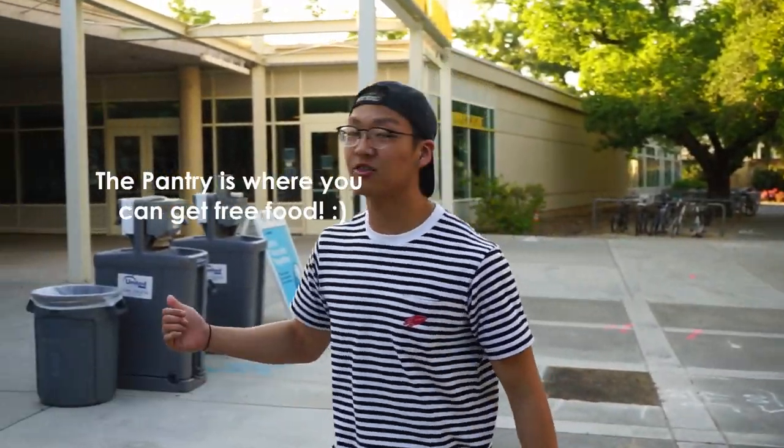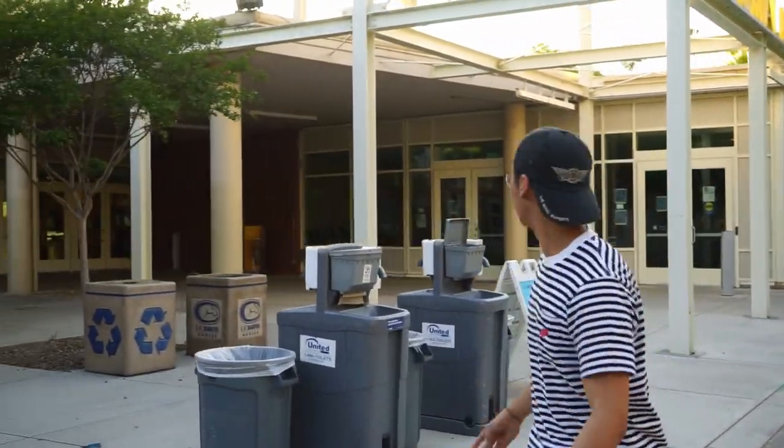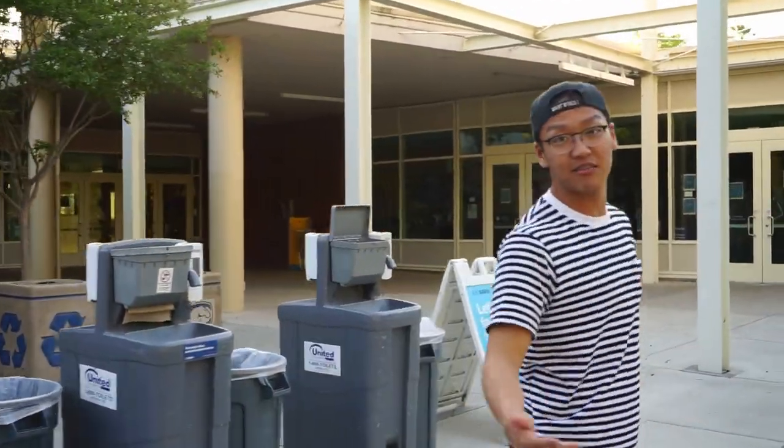Davis also has the pantry and the Aggie store in its MU. The pantry is where you can get free food, and the Aggie store is where you can pick up Davis merch like clothes, bookmarks, and even school supplies.